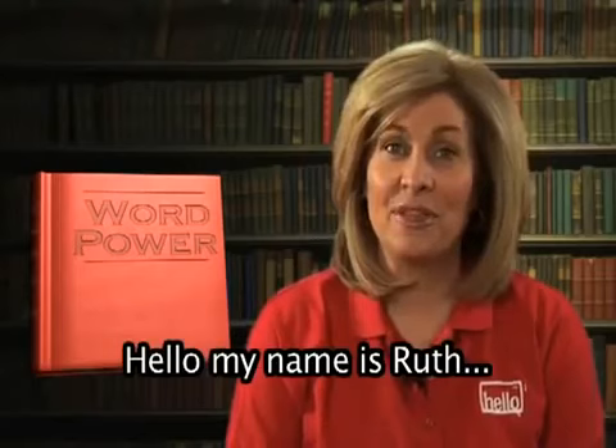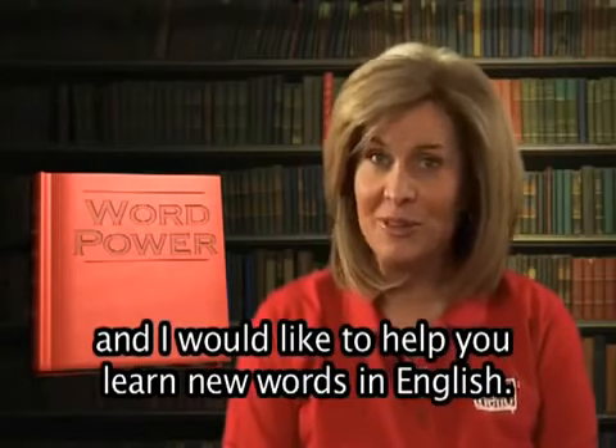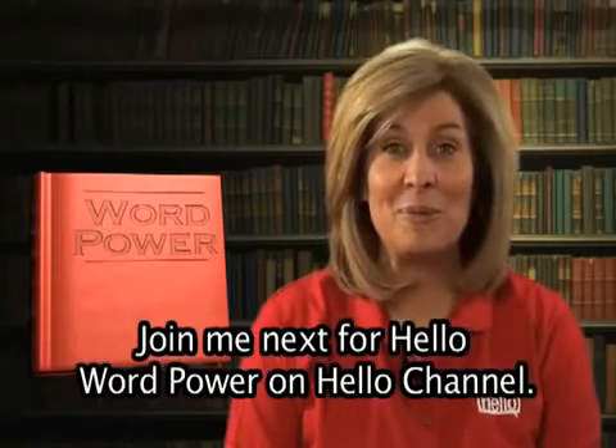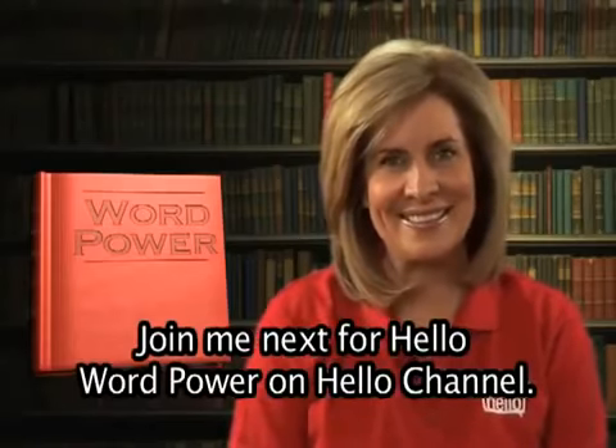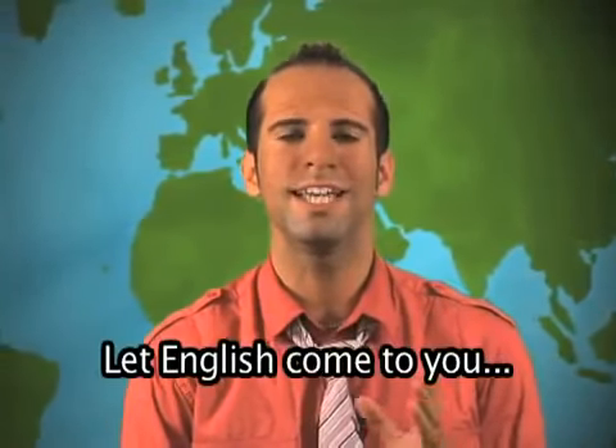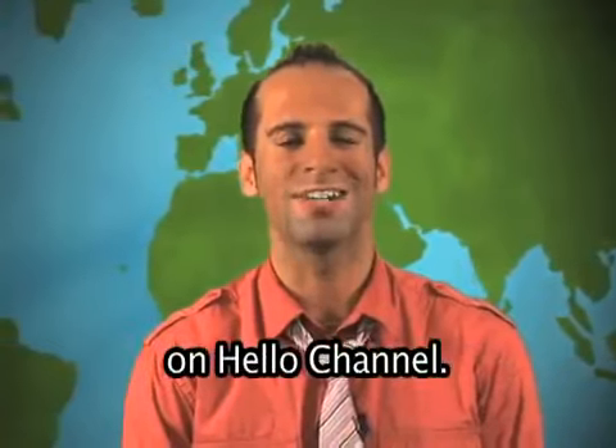Hello, my name is Ruth, and I would like to help you learn new words in English. Join me next for Hello Word Power on Hello Channel. Do you want to learn English but can't leave home? Let English come to you on Hello Channel.